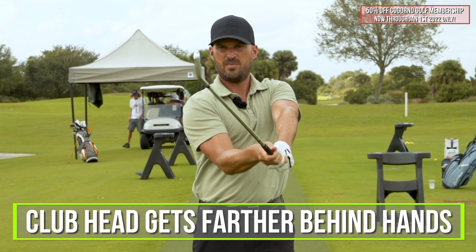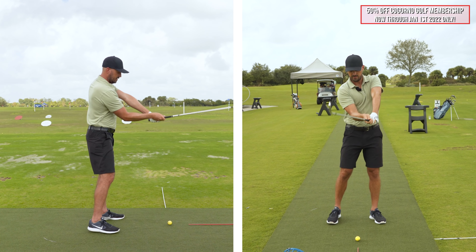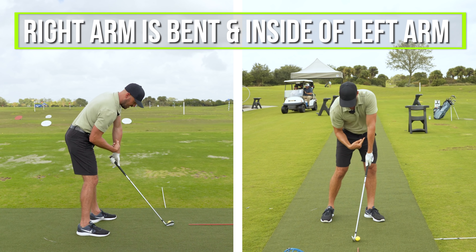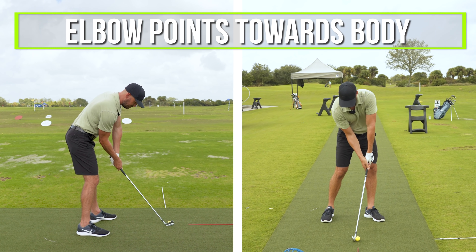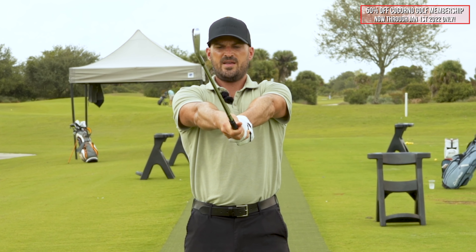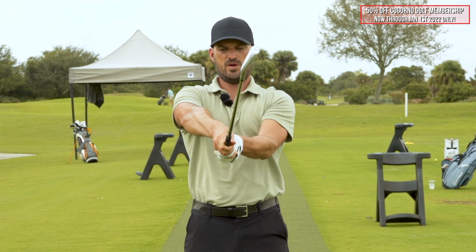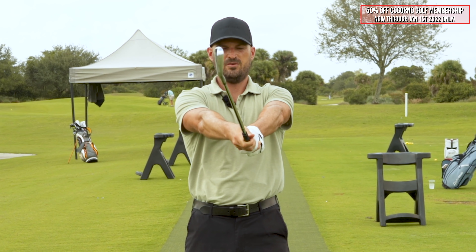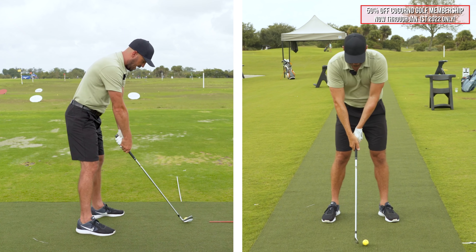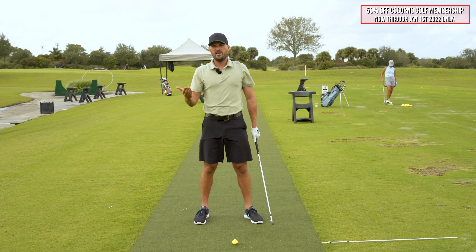This impact position — this one movement — is what you would see out of all the best ball strikers in the world. If you want to hit the ball more consistently and have nice high draws, you want this in your swing as well. At impact you're going to notice a gap or a window between my right arm and my left arm from the down-the-line camera. Golfers who hit the ball with the worst contact and can't control direction have no window — right arm straight, handle back. Colin and the good iron strikers have the right arm bent and the handle forward.